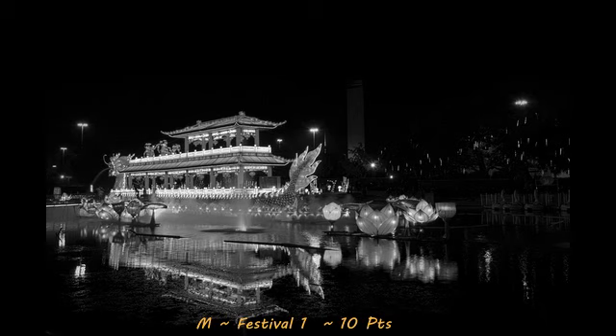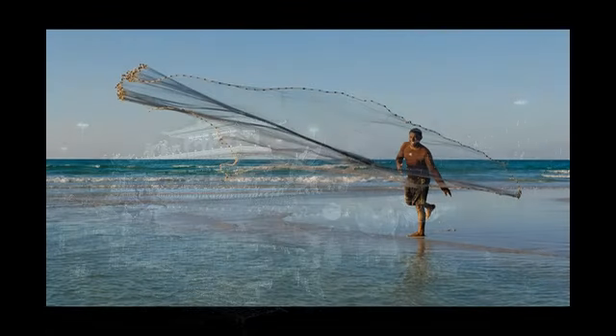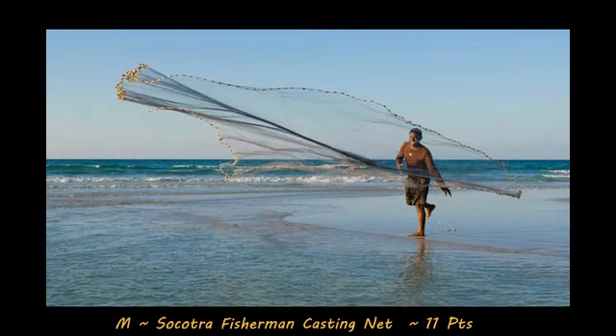That will bring your viewer's attention directly onto the float and nothing but. Next up, with a score of 11, is Socotra Fisherman Casting Net. It's a beautiful action shot, and what I like about it is not just the action, but the expression on the fisherman's face. And the photographer shot this at the perfect time of day — looks to be right at or just before sunset, so you have that nice subtle soft light. It just works. It's a beautiful image. Would have liked to see some sort of clouds in the sky, but of course that is beyond our control. Nice shot by the photographer.